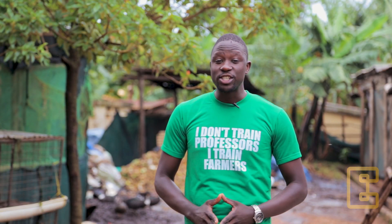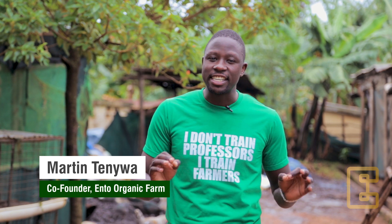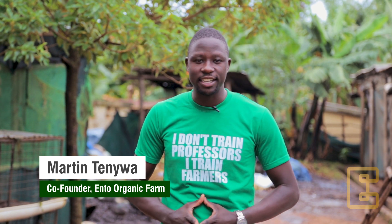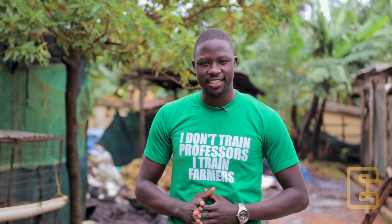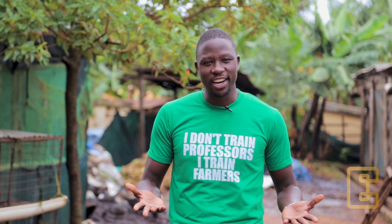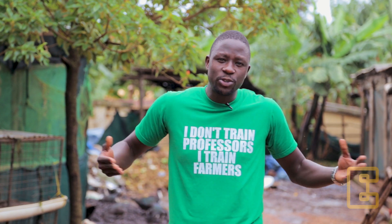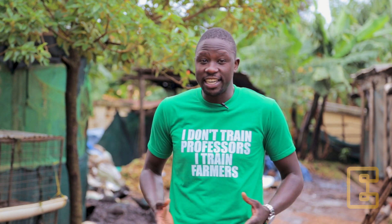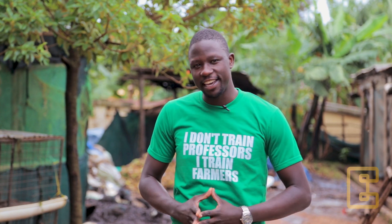Organic waste is one of the major raw materials to run a successful Black Soldier Fly enterprise. Without it, you have no business case. I am Martin Tenwa, an expert and trainer in Black Soldier Fly business. And today, join me on a journey to learn how to source organic waste as a feed for the Black Soldier Fly life cycle.